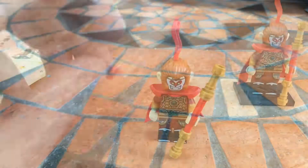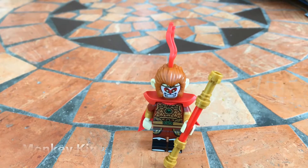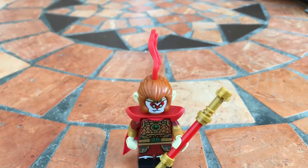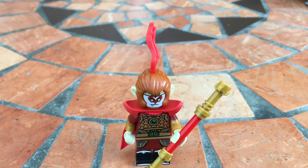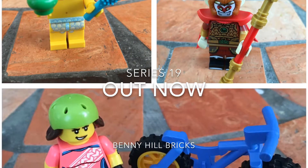You've also got the Monkey King. So yes, Series 19 Lego minifigures are available now — the official date is 1st September. Thanks for watching, please like and subscribe!